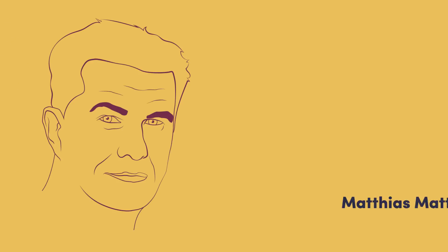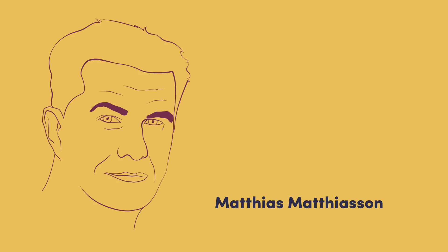Hi, my name is Matthias Matthjason. I'm a Product Director at LS Retail.